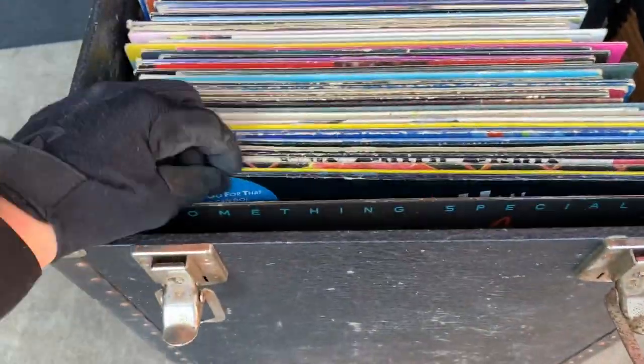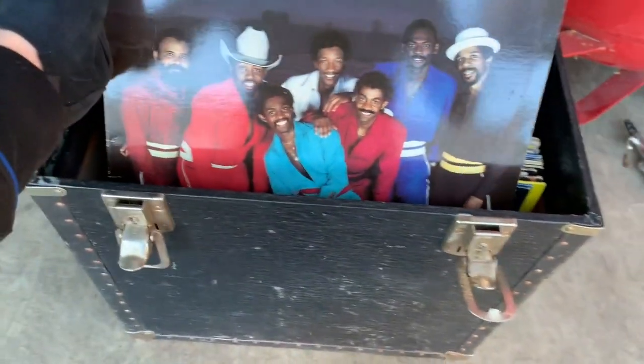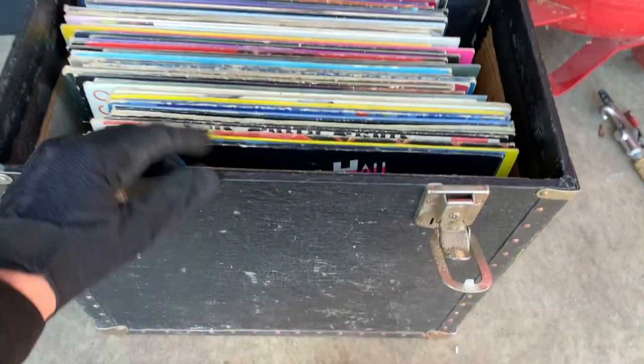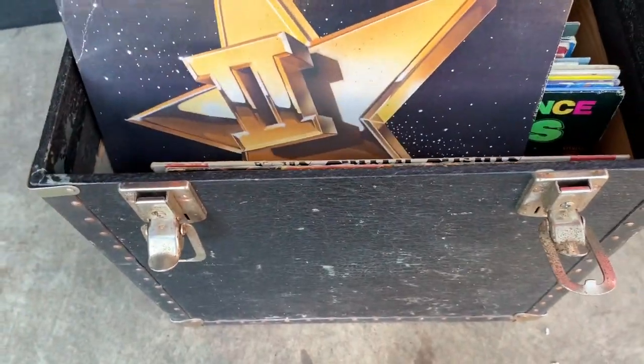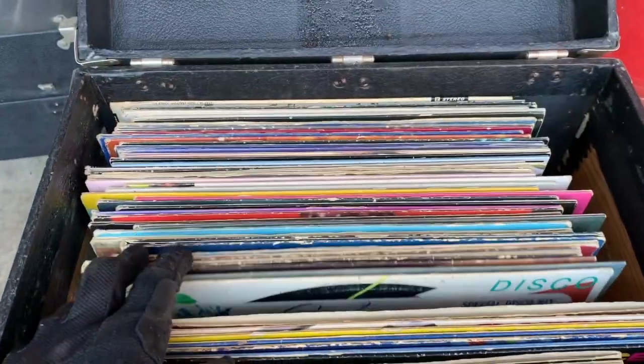This heavy box has more records. Hopefully they didn't get ruined from being in this locker.